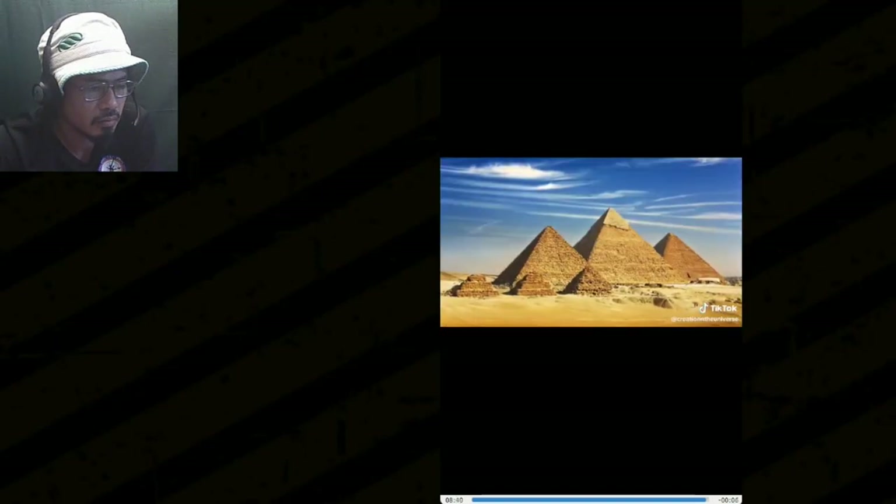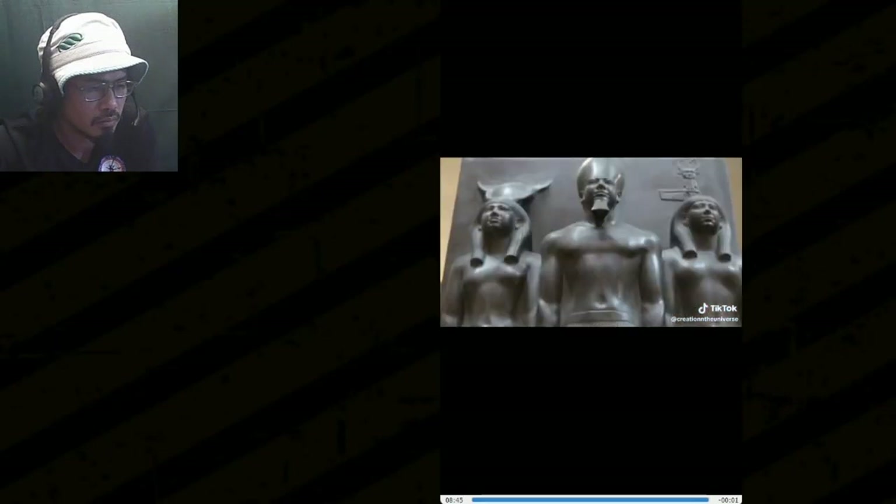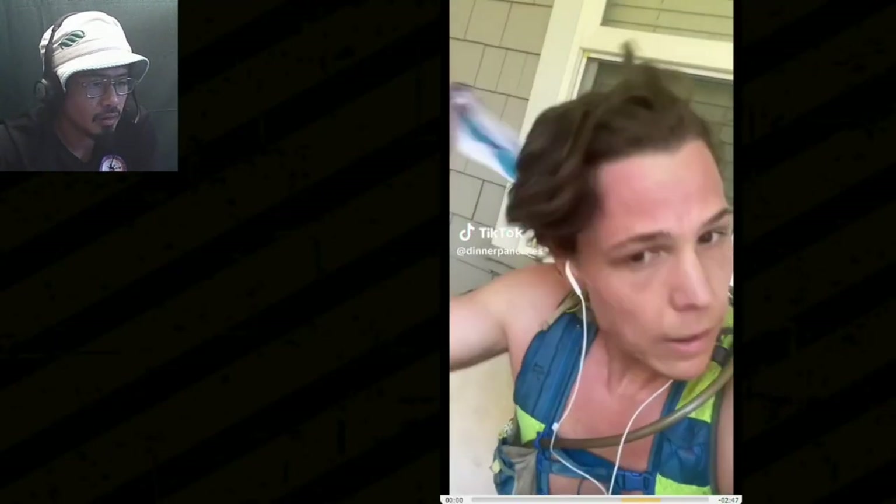Okay, that's enough for now because this is a rabbit hole that no one's ready for. Honestly, I'm just glad that we can now accept that these were not made as tombs and were probably made for something else — free electricity, probably.